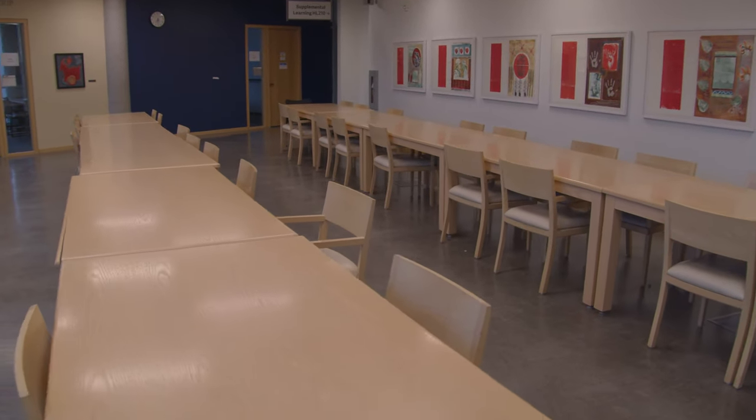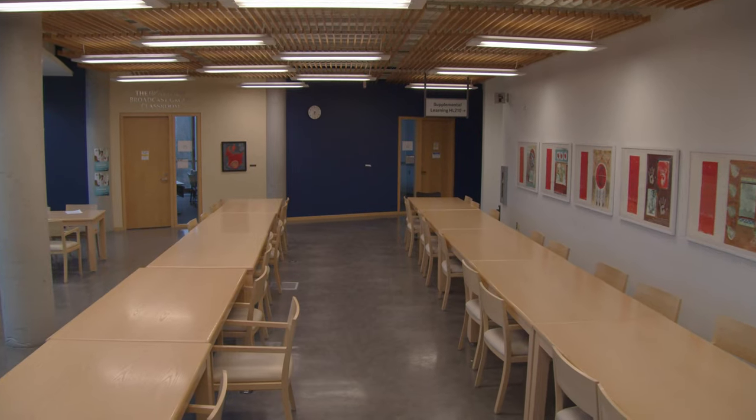So this is our group study area where you can collaborate quietly with your friends. We like to call them the Harry Potter tables for obvious reasons.